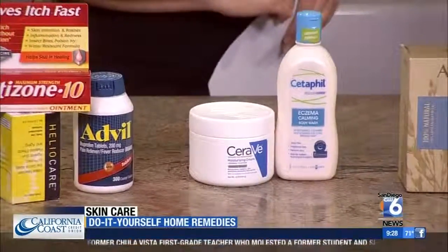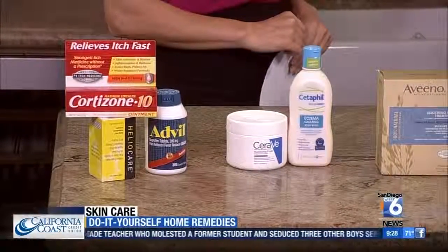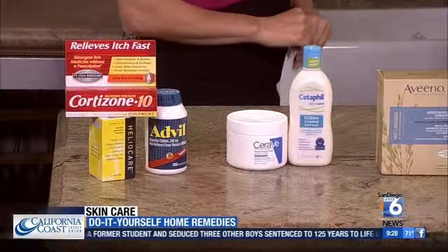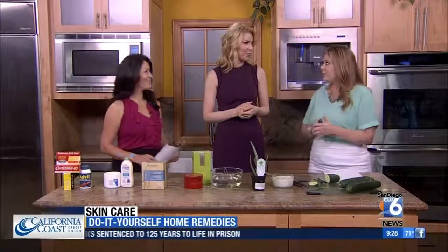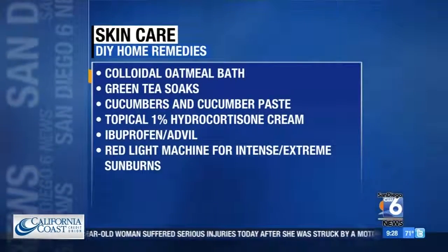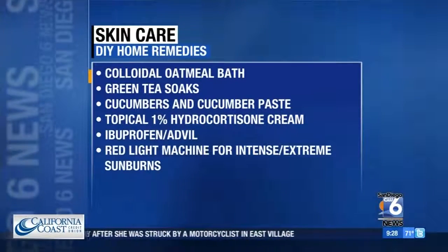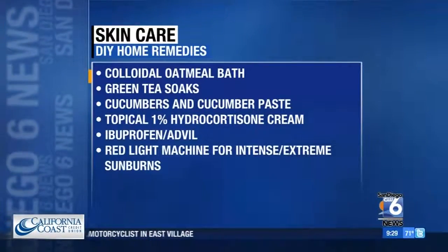And then some over-the-counter options. As soon as you feel that sunburn happening, taking an NSAID — something like ibuprofen or Advil — really cuts down on some of that inflammation. Over-the-counter, you can use a little hydrocortisone cream, and a dermatologist can prescribe something stronger. I also mentioned HelioCare, which is great to take if you're going to be a weekend warrior. I haven't been sunburned in about 20 years — it can be avoided with sunscreen. Dermatologists recommend SPF 30 or higher with broadband coverage covering both UVA and UVB.